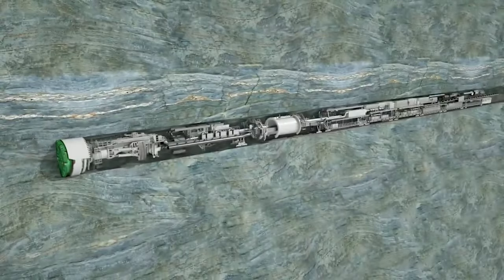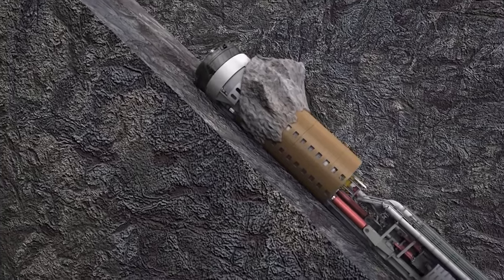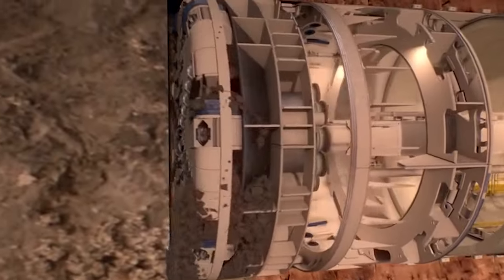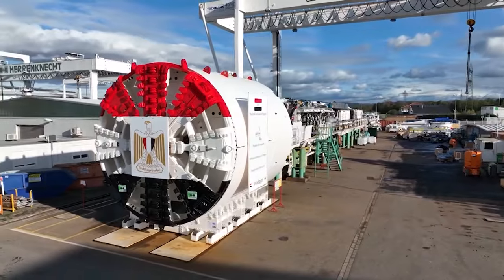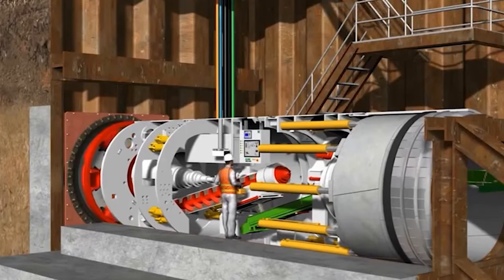Welcome back, Machinery Mavericks! Dive deep with us into the hidden world of tunnel-boring machines, where each turn of the massive cutting heads reveals stories of human ingenuity, perseverance, and the relentless pursuit to reshape the very Earth beneath us.